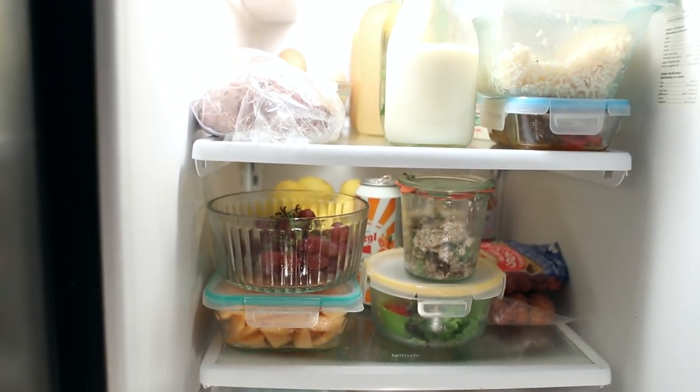And that is my fridge. And now the thing I'm really excited to share with you.